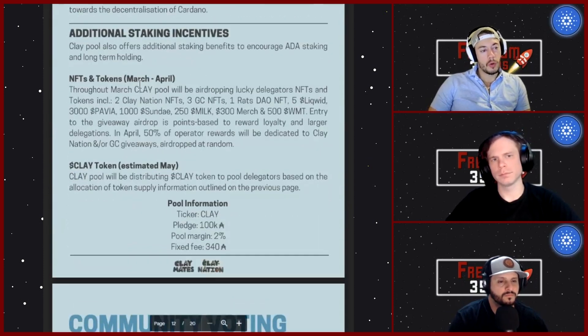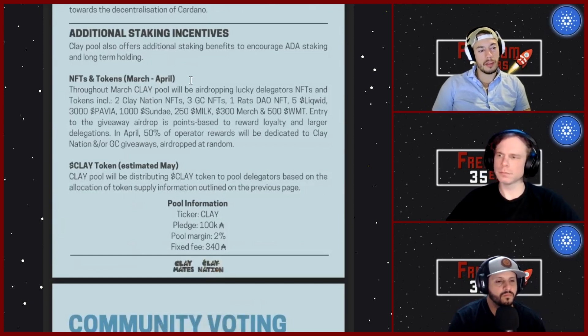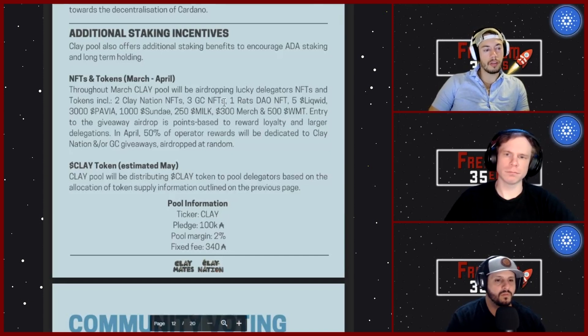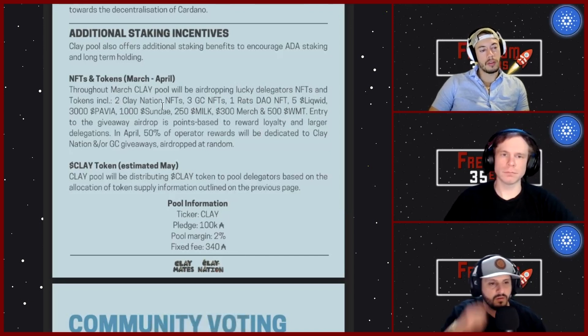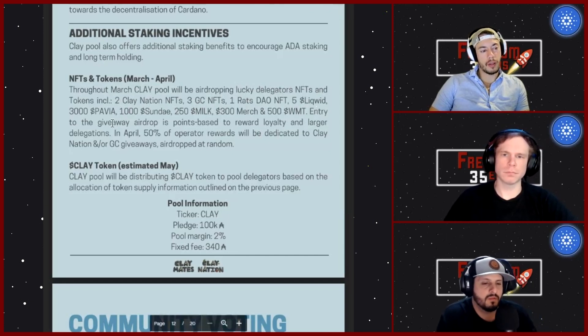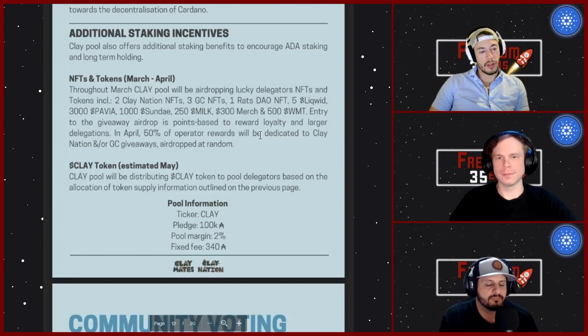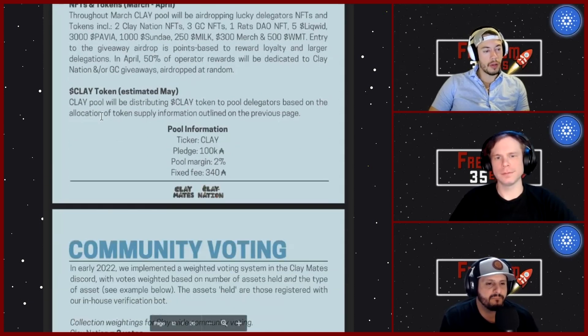Smaller stake pools are getting wrecked right now because everyone delegated to Sunday Swap ISO pools. As those epochs end, people are finding their way back to smaller stake pools, so Clay is incentivizing you to stake with them. They're giving away a bunch of airdrops to people who stake with Clay — two Clay Nation NFTs, three Good Charlotte ones, a Rat Style NFT, five Liquid, 3,000 Pavia, 1,000 Sunday, 250 Milk, $300 in merch, and $500 in WMT tokens.